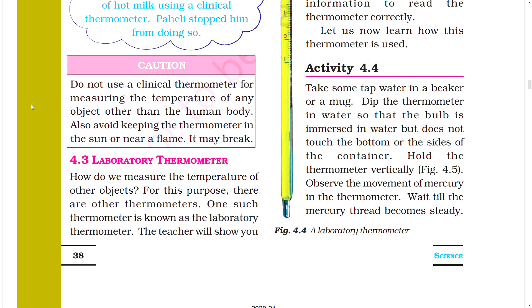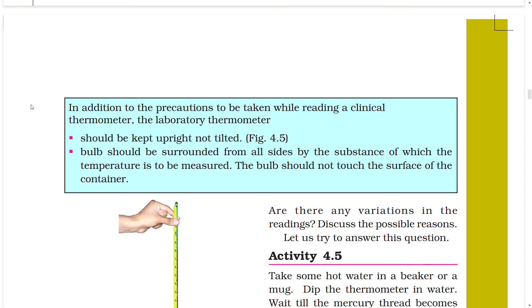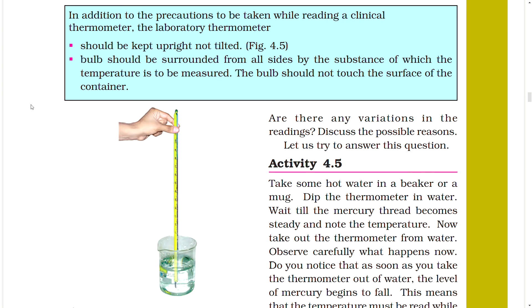Activity 4.4: Take some tap water in a beaker or mug. Dip the thermometer in the water so that the bulb is immersed but does not touch the bottom or sides of the container. Hold the thermometer vertically and observe the movement of mercury. Wait until the mercury thread becomes steady. The laboratory thermometer should be kept upright, not tilted. The bulb should be surrounded on all sides by the substance being measured and should not touch the surface of the container.